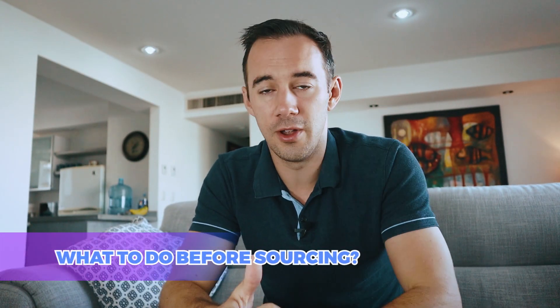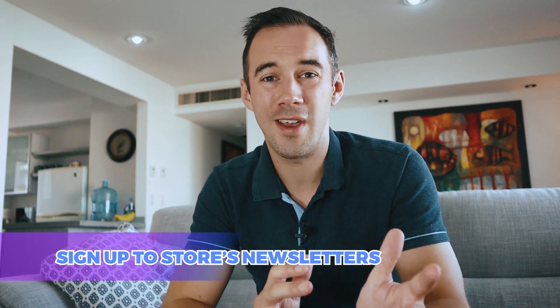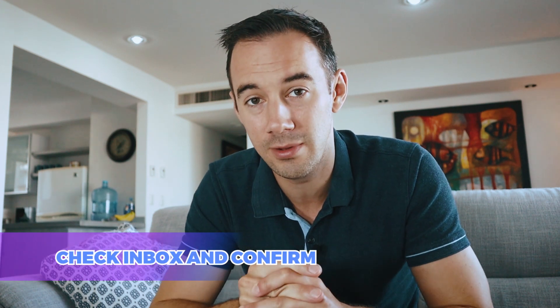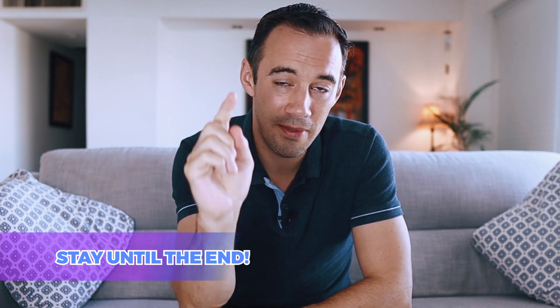Number four: what to do before you start newsletter sourcing. Find a store you want to get the newsletter from, then look for where you can sign up — generally they'll have a 'create an account' option or somewhere to sign up to their newsletter. Add your details, then go to your inbox and confirm you're happy to receive their newsletters. I'd also recommend moving them into a folder by creating a rule in your email account — it helps separate them from normal mail. Stay to the end of this video because I'm going to show you a really cool Gmail trick that is a game changer for managing newsletter sourcing.